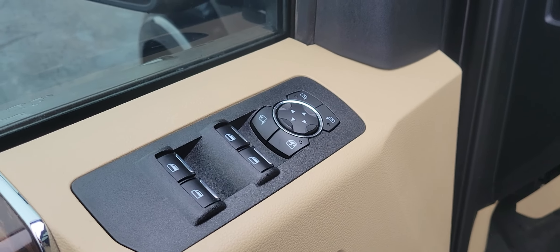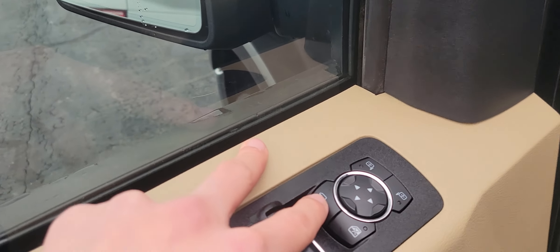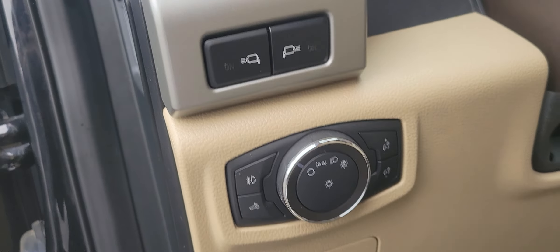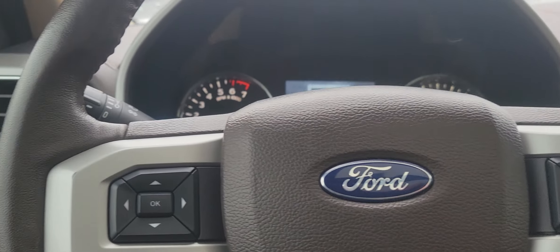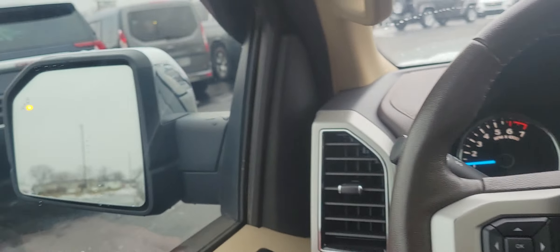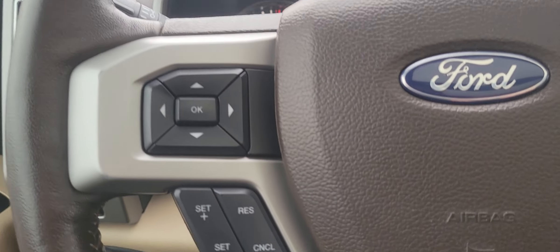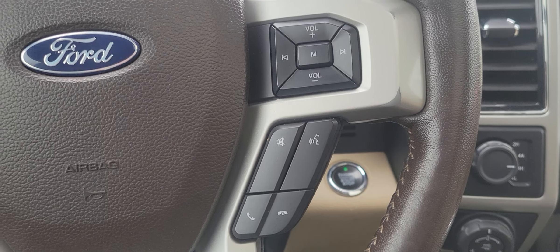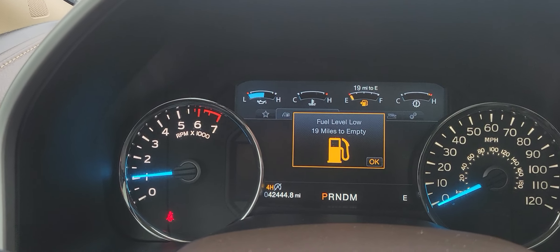A nice, soothing tan interior here. Got your memory seats, power windows, and you can power fold the mirrors with this button. You've got a power driver seat as well. There's your cruise control, access to the menu, and the ability to call and answer your phone. Looks like we need a little bit of gas.